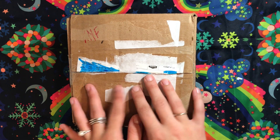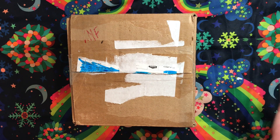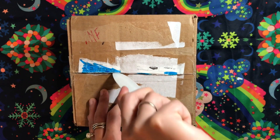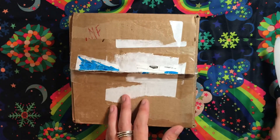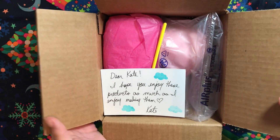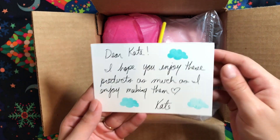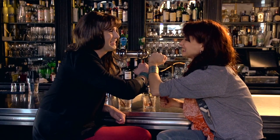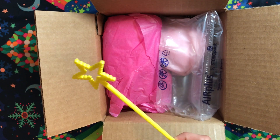Many unbearable hours later — let's see what's in here! Look how nice — she wrote me a lovely little note. What a total sweetheart. And both of us are named Kate — twinsies! What a sweetie.